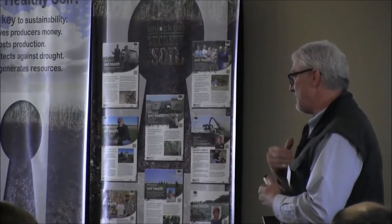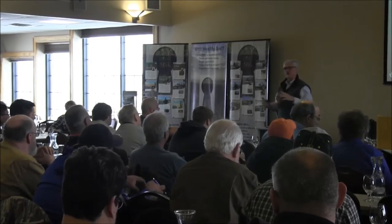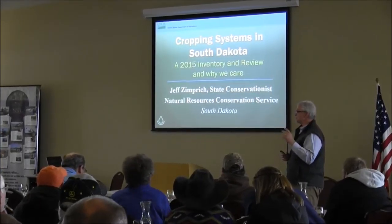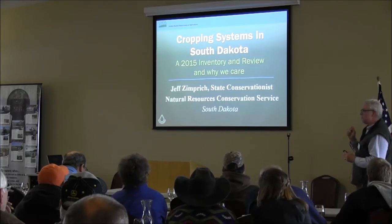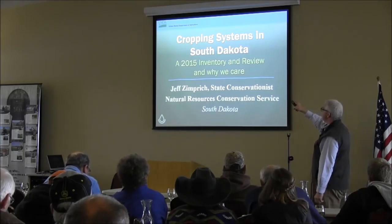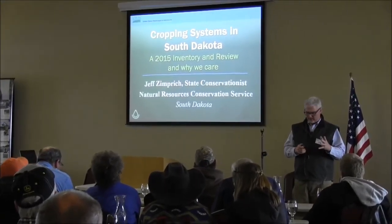I really hope that all of us think back to what's going on right now — the revolution of what's happening with soils, soil health, and conservation. Know that it's an interesting and exciting time, and NRCS is excited to be a part of that and be with you at the table — whether it's your kitchen table talking about your individual farm or ranch, or here in Fort Pierre. What I want to do today is just hit on a few key things, talk about a 2015 inventory we completed related to cropping systems, and then talk about why we should care.